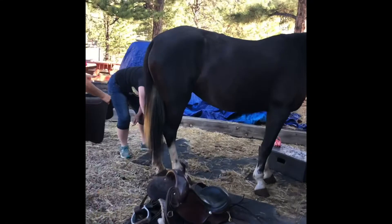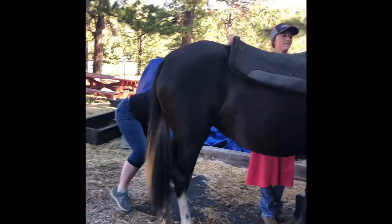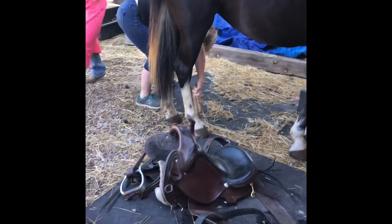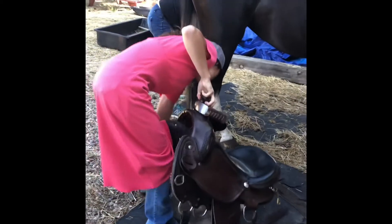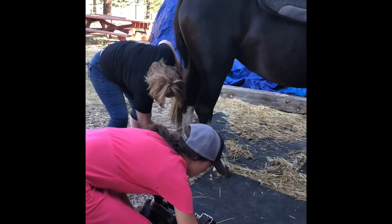Throw the saddle up on the pad. Hope's still brushing. We're going to use a Western saddle today because Jolene likes the Western saddles. Hope's got a stitch-down Orthoflex that is meant to mold in, but it's still English.